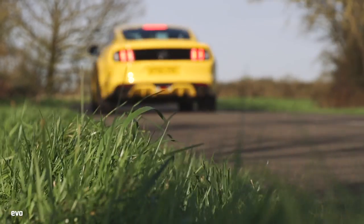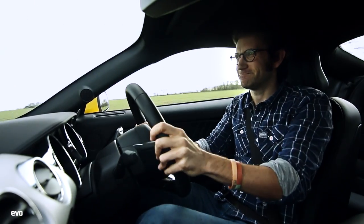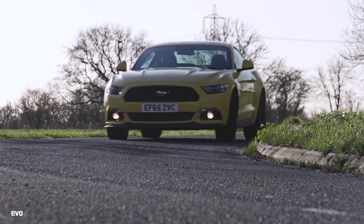The brakes are really strong. You pitch it in, you can use the throttle through the corner. It's a very honest car — I really rather like it.